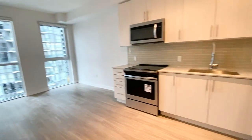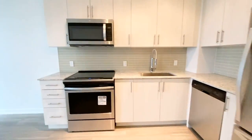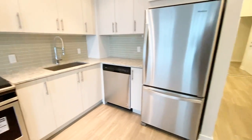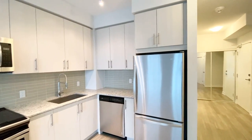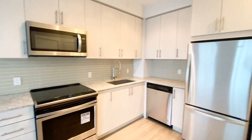Here we have our kitchen. Everything is brand new stainless steel. We have our microwave, oven, dishwasher, and fridge. As you can see, we have a backsplash as well as granite countertops and all this cabinetry space.